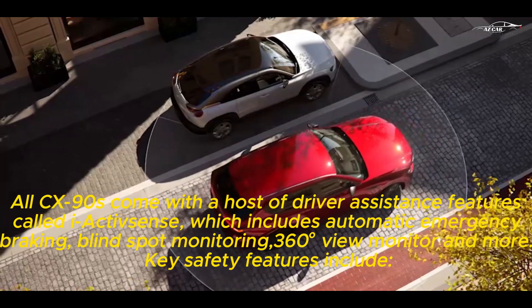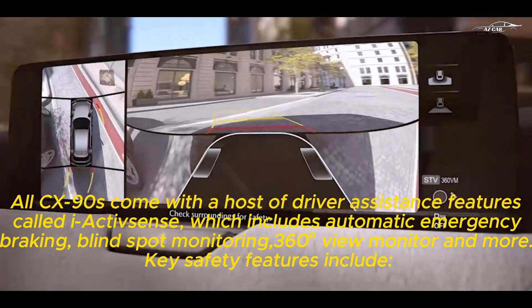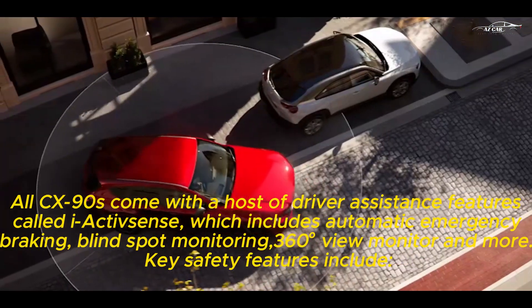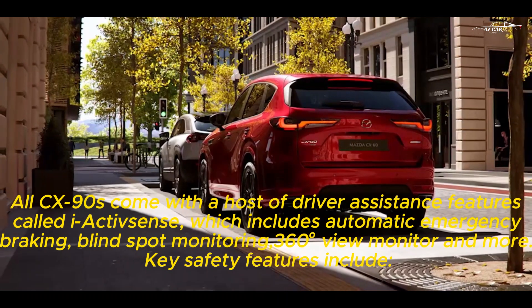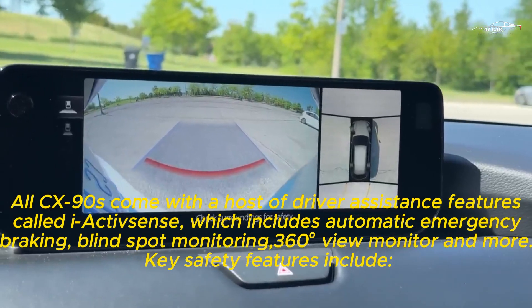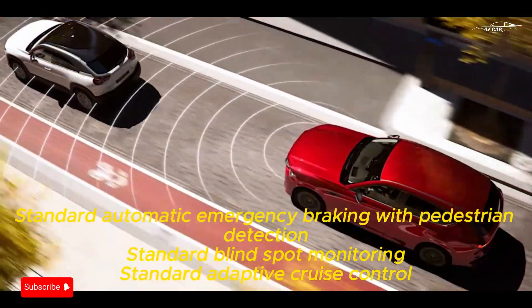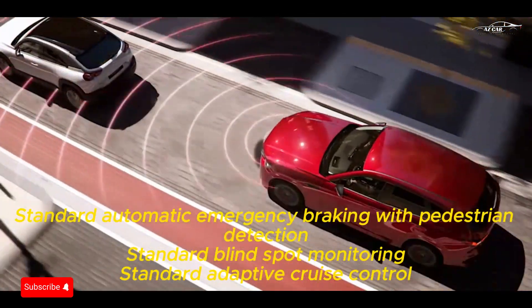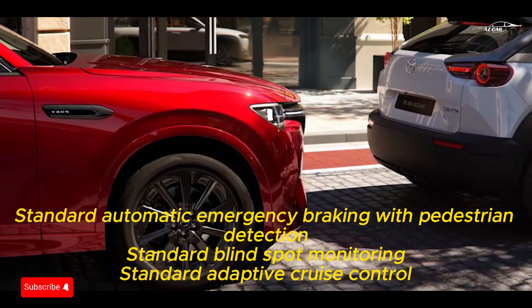All CX-90s come with a host of driver assistance features called iActiveSense, which includes automatic emergency braking, blind spot monitoring, 360-degree view monitor, and more. Key safety features include standard automatic emergency braking with pedestrian detection, standard blind spot monitoring, and standard adaptive cruise control.